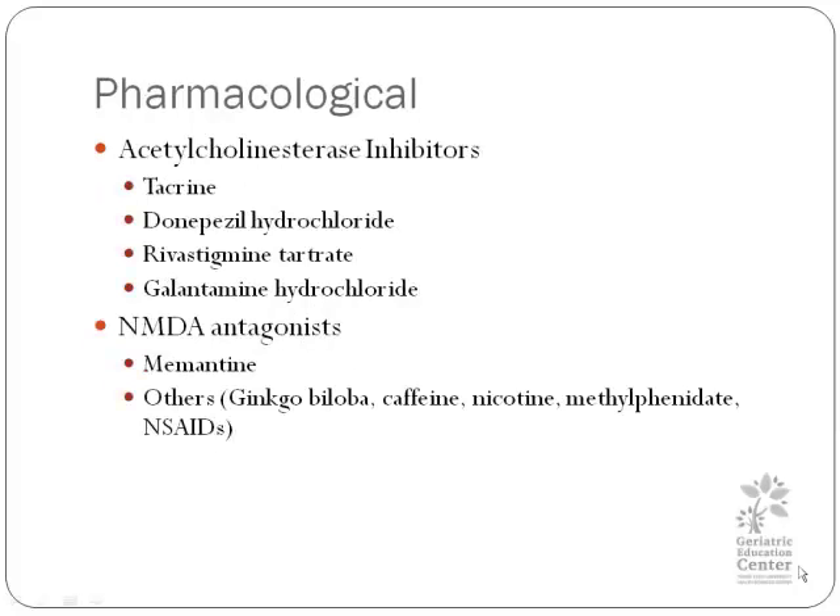Now that we've covered non-pharmacological treatment, let's talk about pharmacological options. There are two, maybe three, chief treatments for dementia: the acetylcholinesterase inhibitors, of which there are several — the most recognizable being donepezil hydrochloride, also known as Aricept — and the NMDA antagonists. There are a few others, such as ginkgo biloba, caffeine, nicotine, and the NSAIDs. With these others, they have been used, but they have various effects.